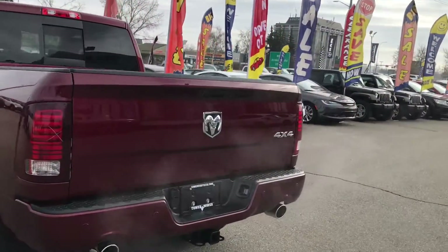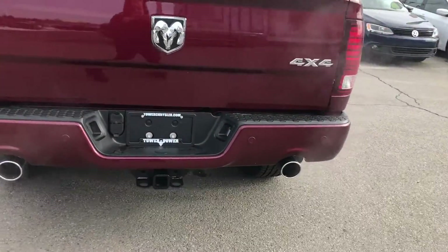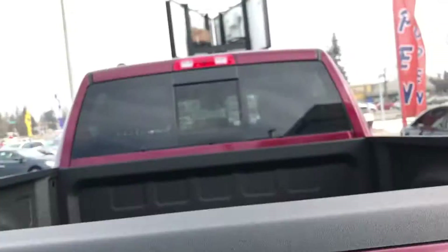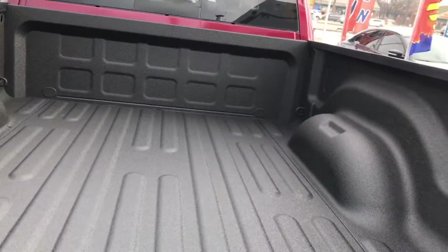As we come around to the back we'll see it has dual exhaust with chrome tips. We've got our trailer hitch there, and there is our backup camera. It also has a spray-in bed liner.